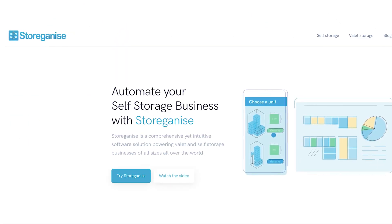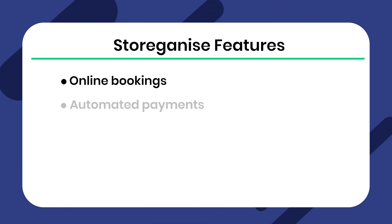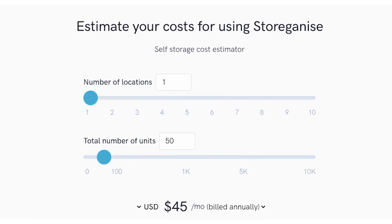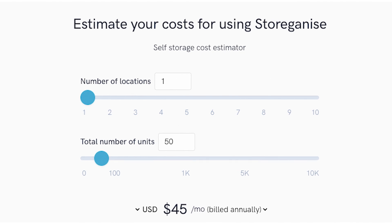Storeganize offers competitive features for self-storage companies, such as online bookings, automated payments, visual inventory, full audit tracking, and more. Pricing is based on location numbers and unit numbers, with a starting price of $45 a month for one location and 50 units.